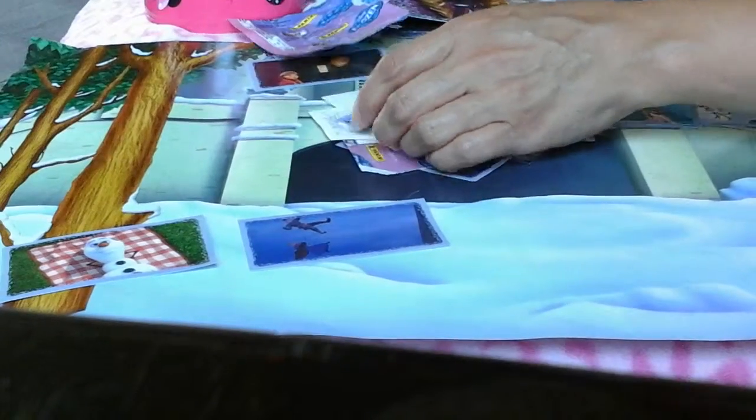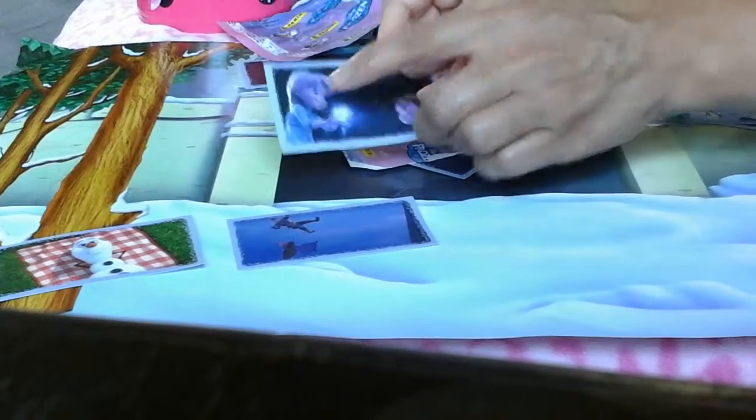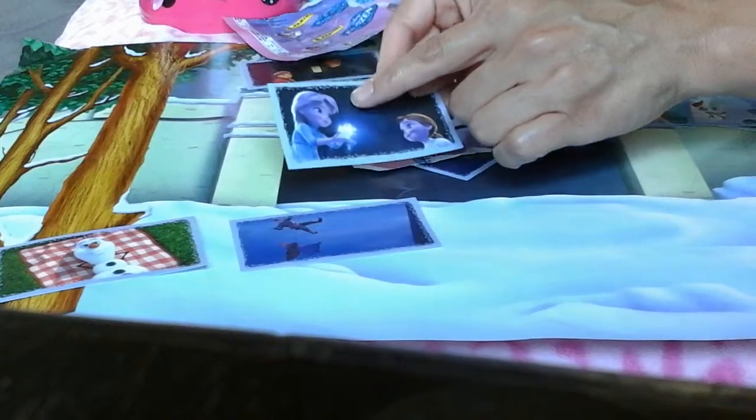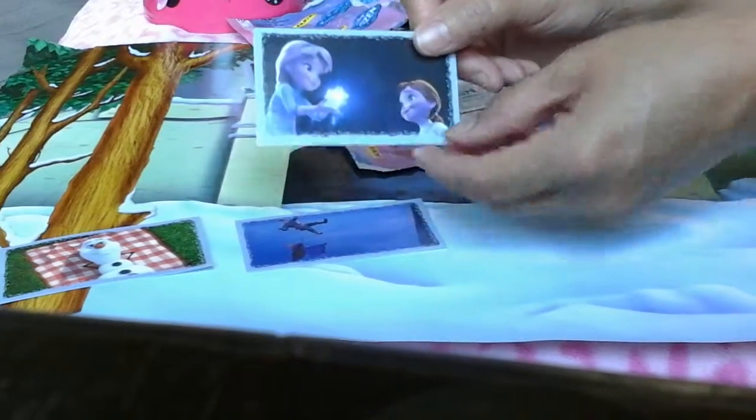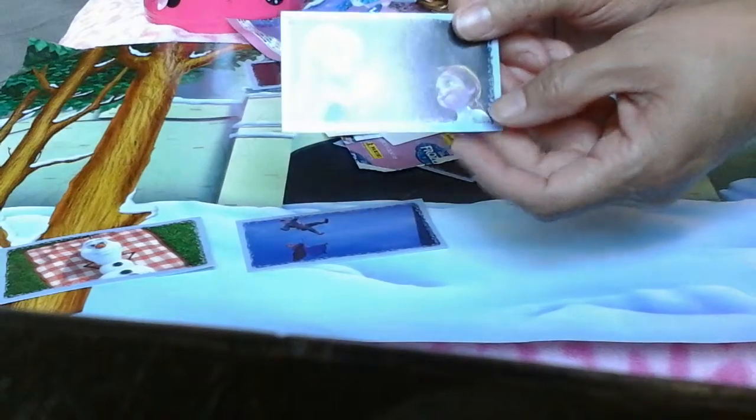So what about this one, Mama? Who's that? Elsa — oh, Elsa when she was so little. And Anna, they were playing with the magical snowball. And again we got too excited so we started taking some of these off and putting them in our book. But here is this cute picture of Anna when she was little and her doll.